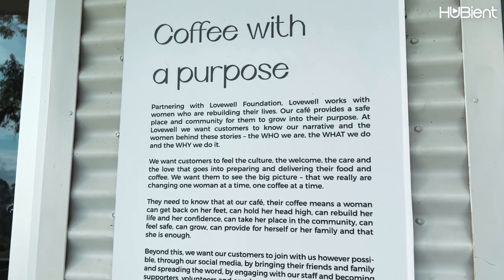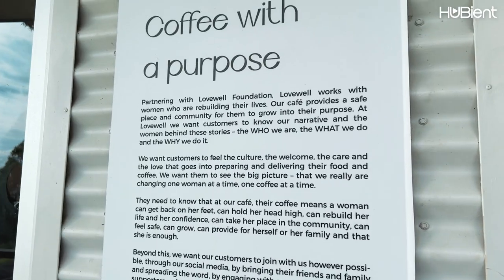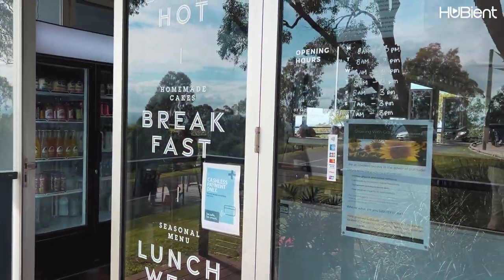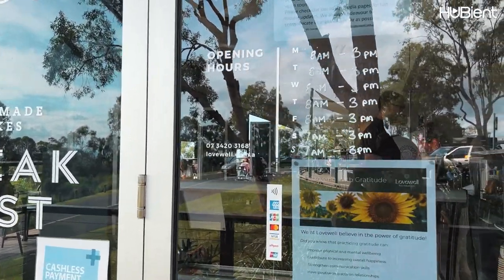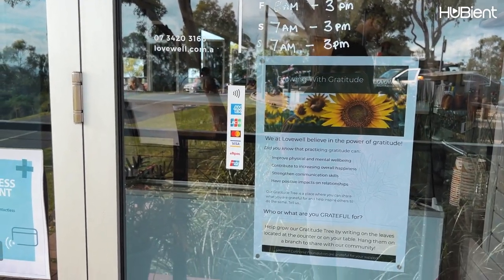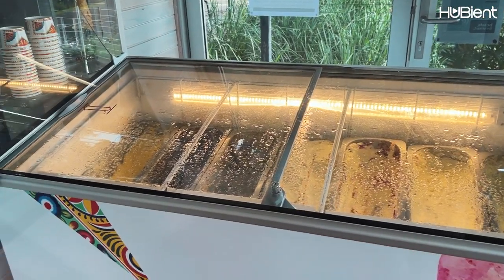Love Well Café is partnering with the Hope Foundation, which works with women who are rebuilding their lives. Both the breakfast and lunch menus offer a profit-for-purpose option, allowing customers to donate an additional two dollars per meal directly to the Hope Foundation.